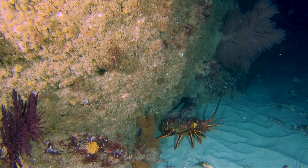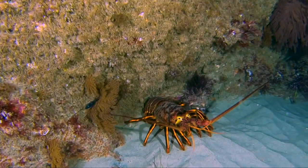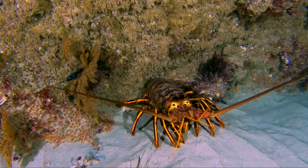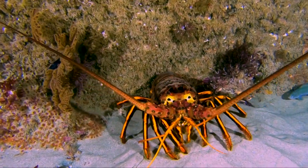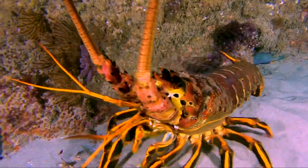Here is another example of a good-sized lobster out wandering the reefs in search of food. I come right down to his head and get a good shot of him moving off to go back to his hole, now that a big light and bothersome diver is interrupting his dinner.